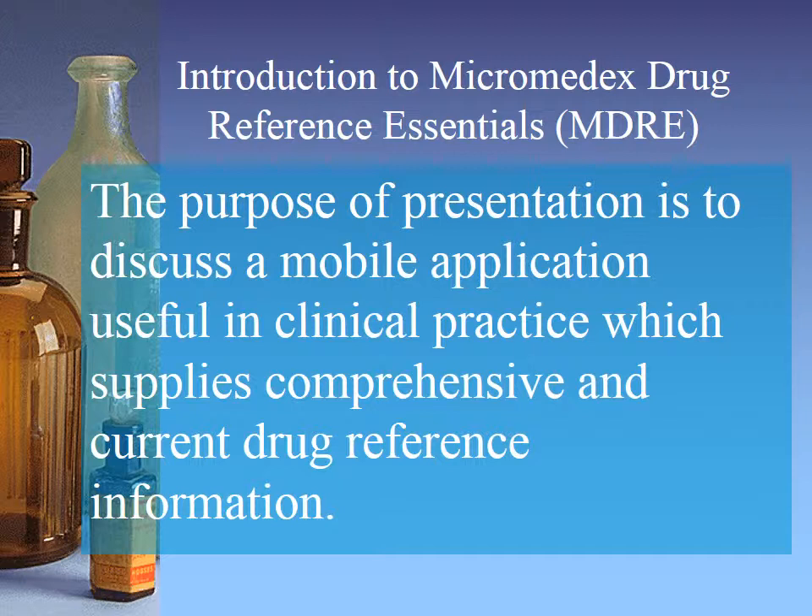MDRE is a mobile drug reference library application. It is serviceable on a BlackBerry, iOS such as iPhone and iPad, and Android devices. The Truven Health Analytics Company and its subsidiaries maintain the software. The drug reference data is the compilation of package inserts, medical journals, regulatory agencies, and medical associations. Highly trained editorial staff ensure the integrity of the data by surveillance and evaluation of biomedical literature and regulatory actions to assist clinicians in making patient care decisions.